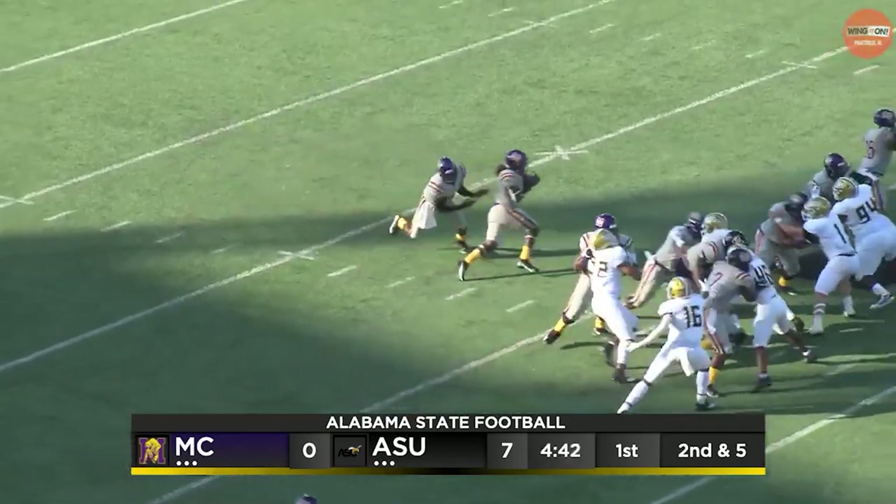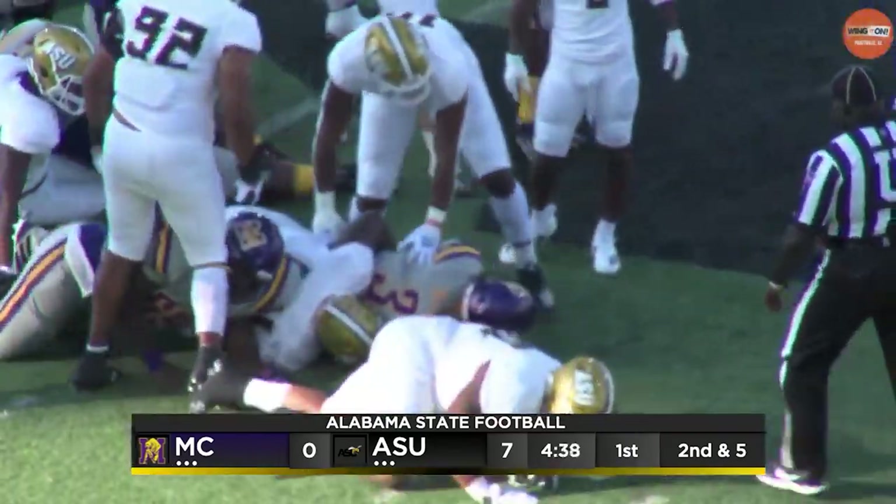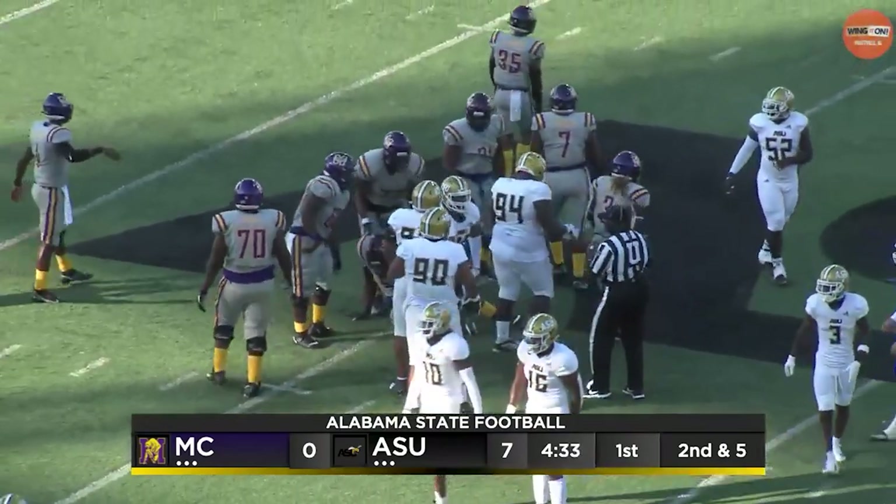Taking his time, letting the play clock run. Hands it to Edwards. He cuts it back up. Alabama State can't stop him — looks like he squirts through for a Golden Bear first down. And it is first and ten, Miles College.